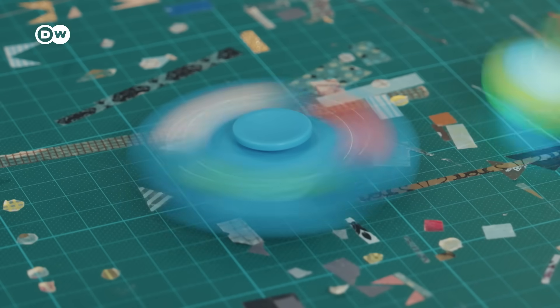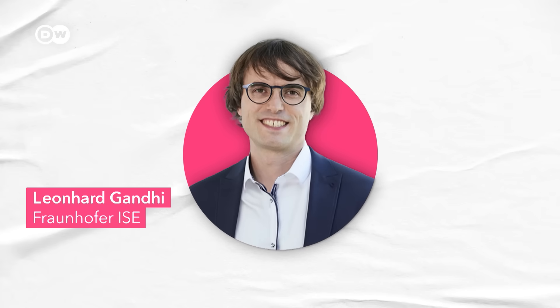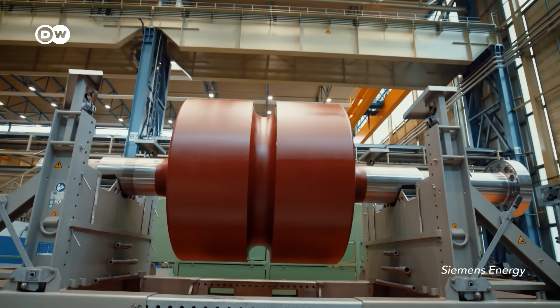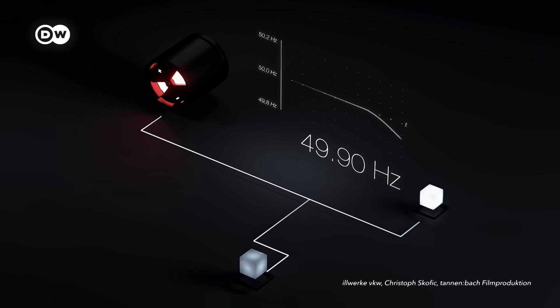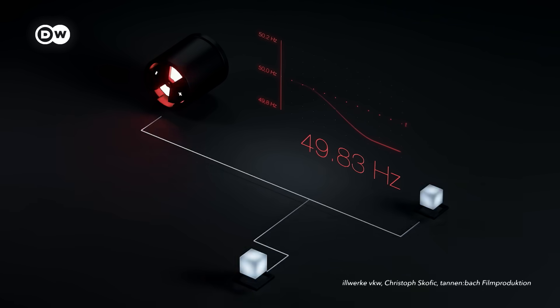Inertia basically buys time for reaction from the rest of the power system. This is Leonhard Gandhi, an energy system analyst at a German research institute. There are many power plants which are used for so-called control energy, but they all need time to provide this extra energy. The inertia that keeps those heavy turbines spinning buys them that time. It basically smooths out how fast the frequency drops or rises.